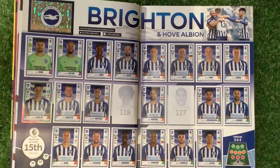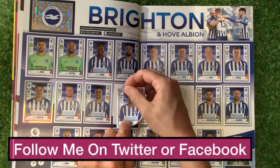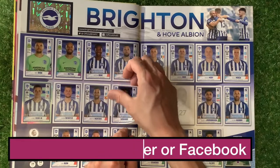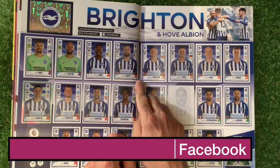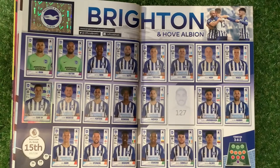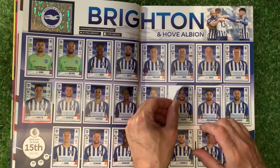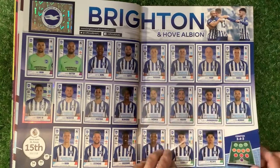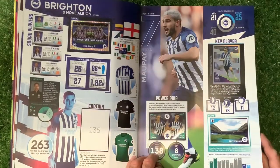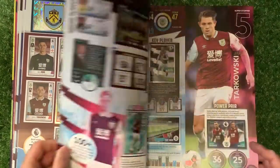Aston Villa key facts are all done. We're on to Brighton now — the last Brighton sticker goes in. Great stuff.